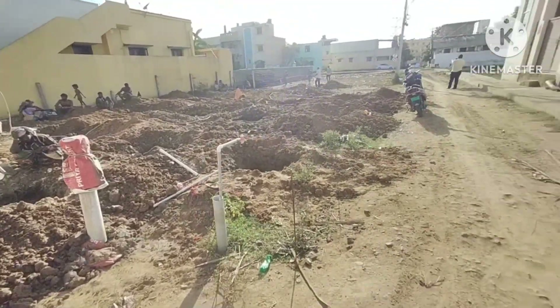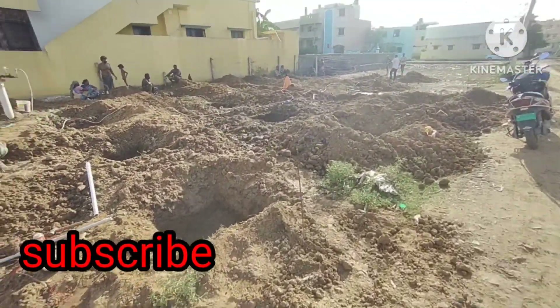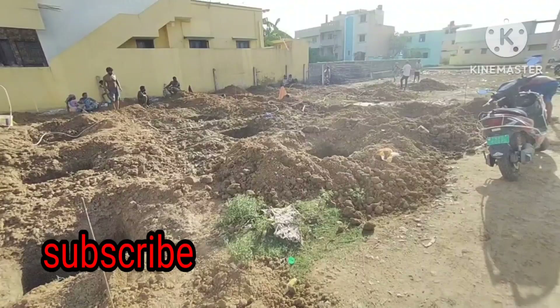In 600 square feet, we have 45 lakhs. In 800 square feet, we have car parking included and it is semi-first floor.